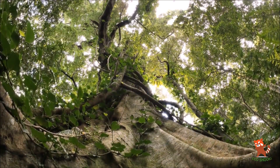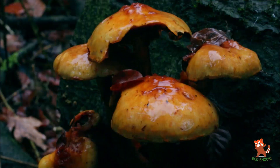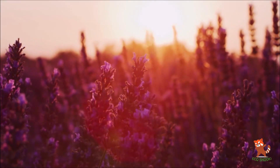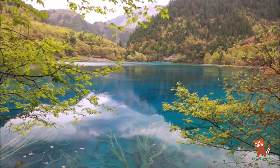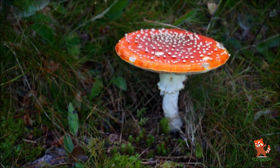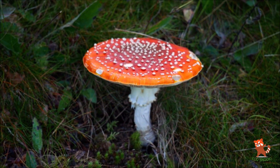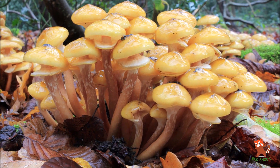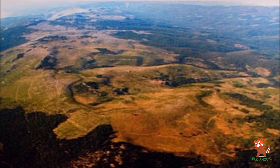Did you know that long before trees overtook the land, Earth was covered by giant mushrooms? Researchers found that land plants had evolved on Earth by about 700 million years ago, and land fungi by about 1,300 million years ago. The largest living organism in the world today is a honey fungus measuring 2.4 miles across in the Blue Mountains in Oregon.